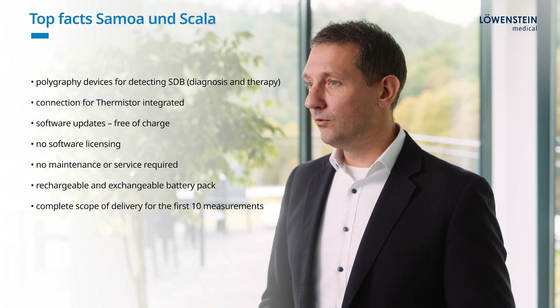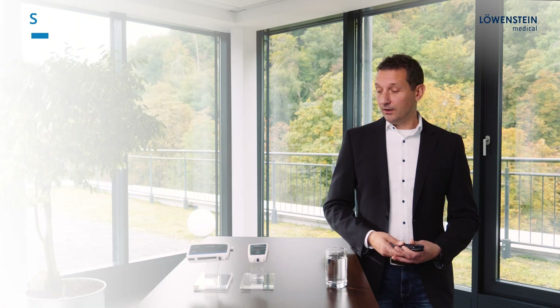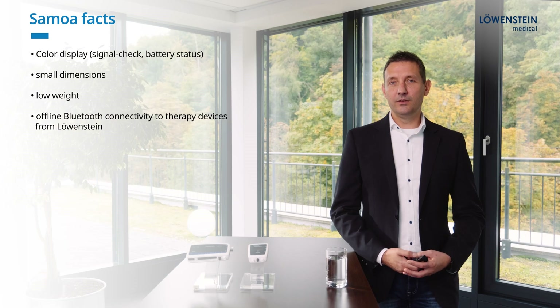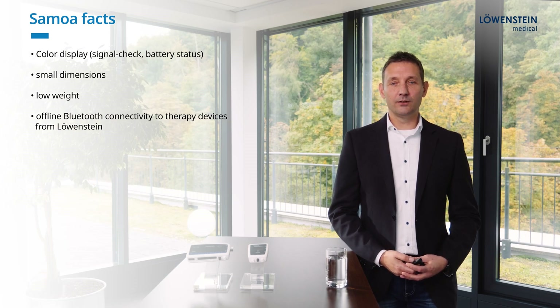When we deliver them to you, everything is included for the first 10 recordings. The integrated color display is one of the key features of ZAMOA. The device is small and light. Another feature we want to emphasize is the Bluetooth connectivity to the therapy line of Loewenstein Medical.